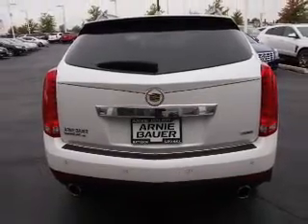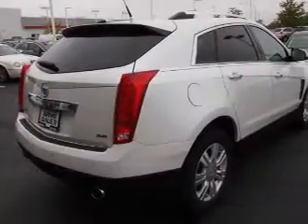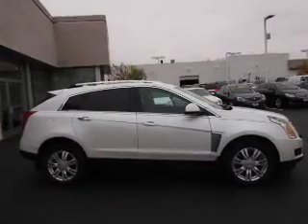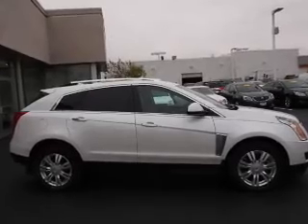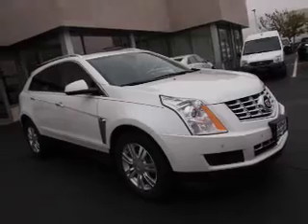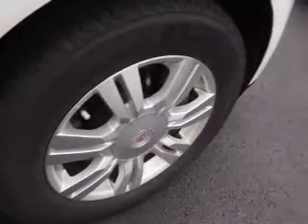Inside you'll find a heated steering wheel, leather seats, heated seats, satellite radio, an auxiliary input, remote start, memory seats, dual temperature controls, a backup camera, and front airbags.